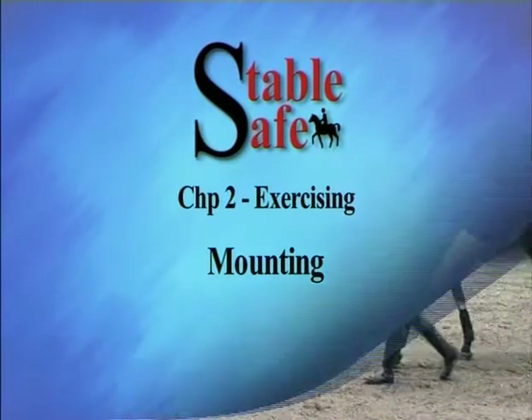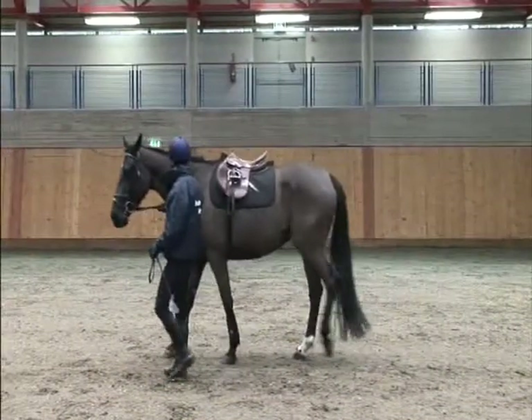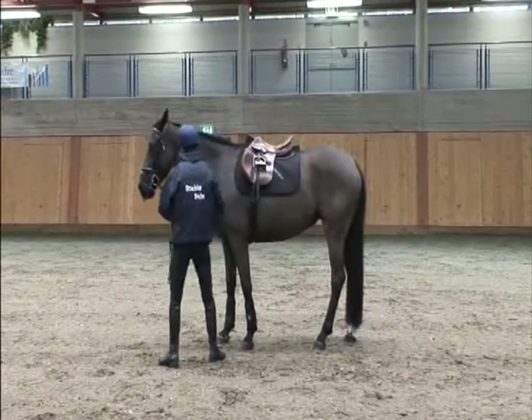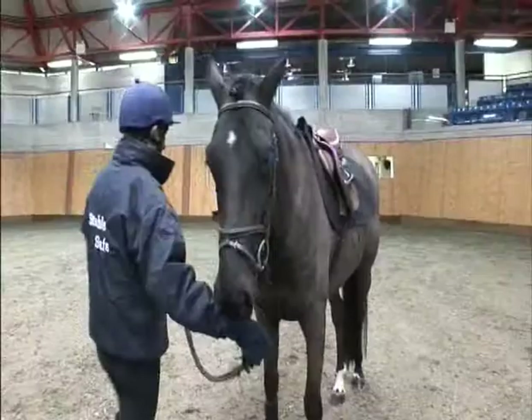Mounting. Find a quiet, safe, enclosed space to mount. If you feel it is necessary, have an assistant hold the horse while mounting from the ground or from a mounting block.